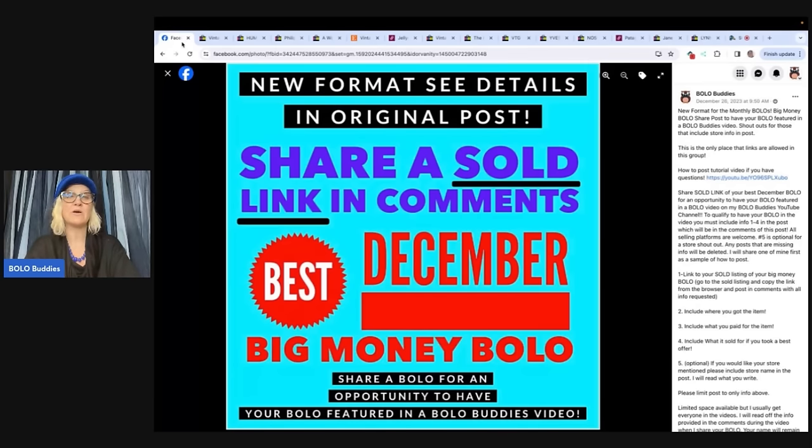If you would like to share a Bolo to be featured in a video like this, head over to the Bolo Buddies Facebook group, which is over a hundred thousand members now, and look for the share post under the announcements or featured section.